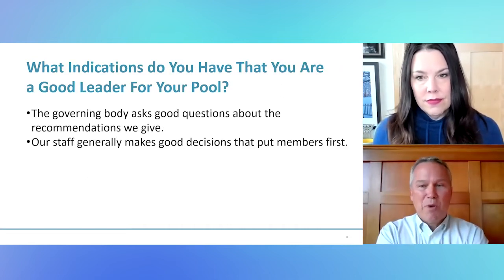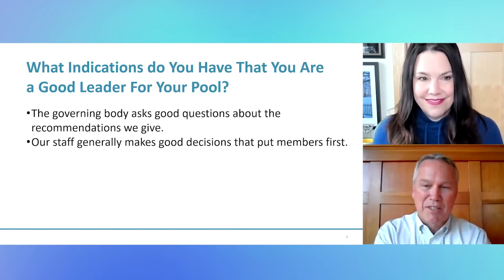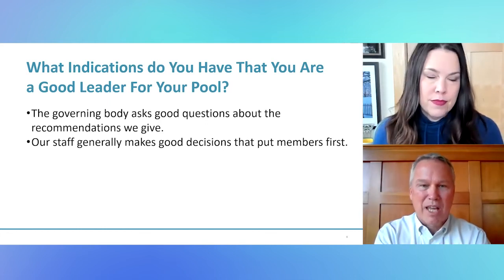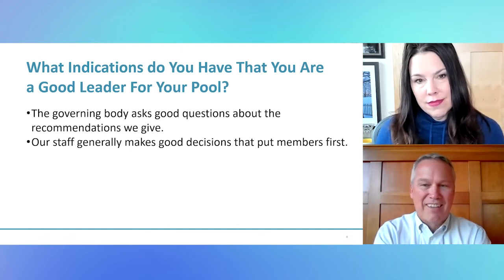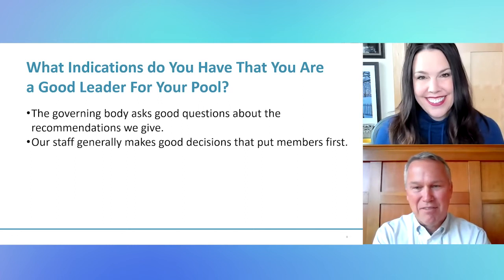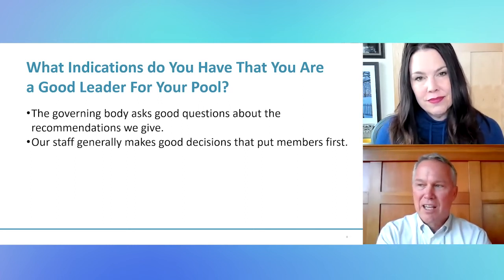So this one is the big question — how do I know I'm a good leader for my pool? Those of us raised with a little guilt in our lives always wonder, is it possible to be good enough? And I think that's part of why we're here — to have the conversation to say, let's find some reasonable metrics, some reasonable benchmarks, that we can use to know whether we're a good enough leader.